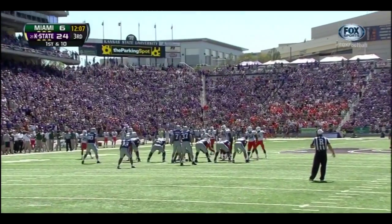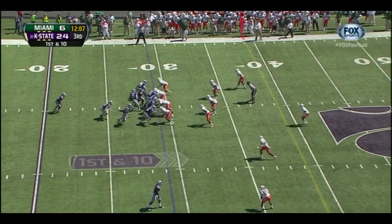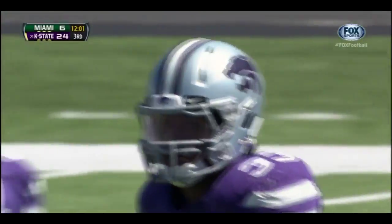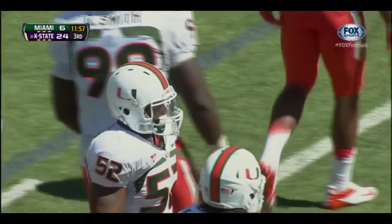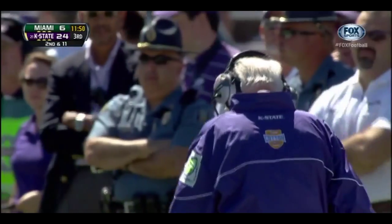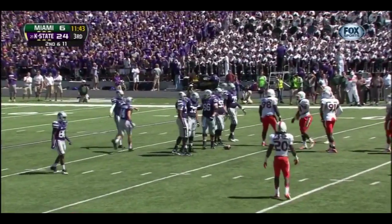Kansas State will start at their own 29-yard line — this is their worst starting field position of the day. On first down, Hubert kind of slipped behind the line of scrimmage as Denzel Perryman was coming in — a loss of one. How many teams would sign up for their worst starting field position at their own 29? Used to seeing it behind the 20.